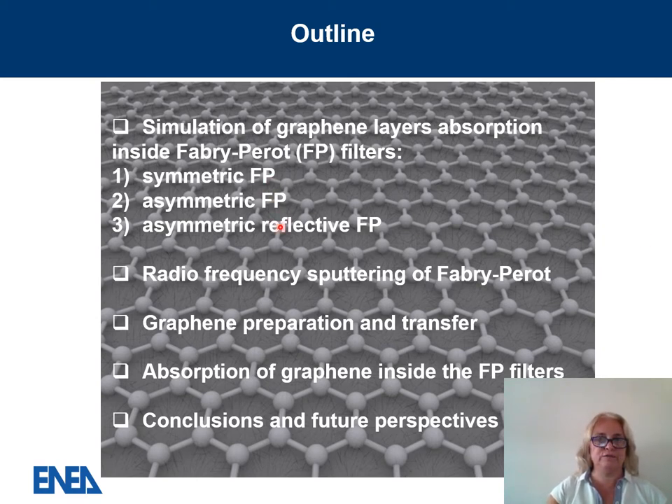We explored three different filters: a symmetric Fabry-Perot, an asymmetric Fabry-Perot, and an asymmetric reflective Fabry-Perot. We fabricated the Fabry-Perot filters by radiofrequency sputtering and graphene by CVD. I will give you some insight into the radiofrequency sputtering parameters, the graphene preparation, and I will demonstrate high absorption of graphene inside the Fabry-Perot filter, then give some conclusions and future perspectives.